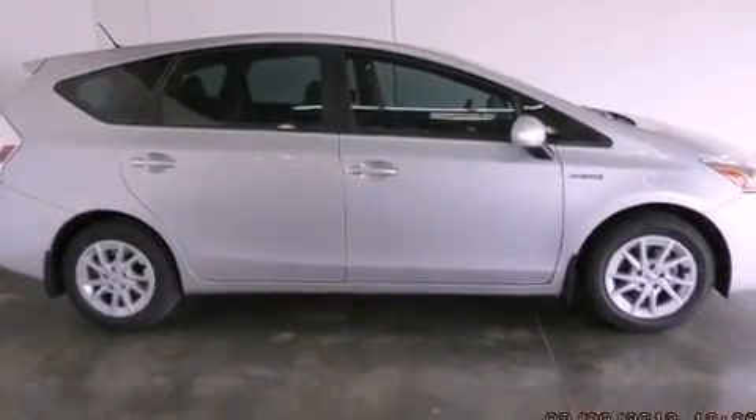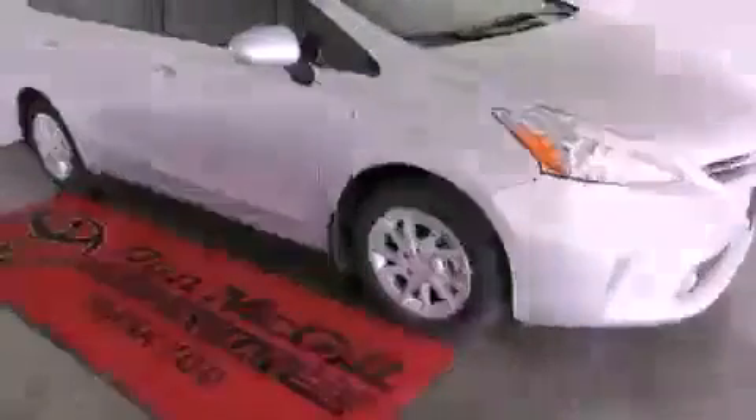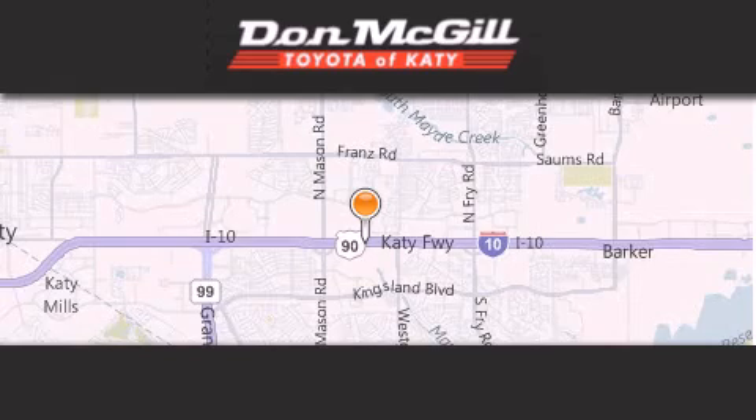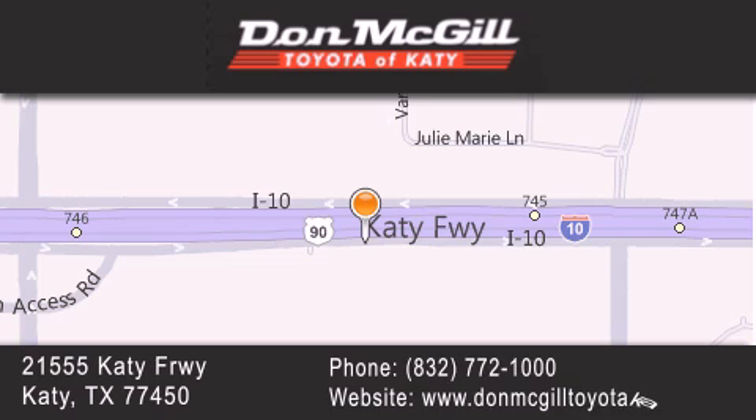Please call us today for more information on this great vehicle. Don McGill Toyota of Katy is located at 2155 Katy Freeway in Katy. Our goal is to exceed all of your expectations to ensure that you will return for future visits.